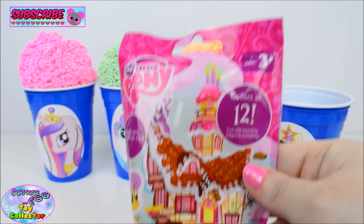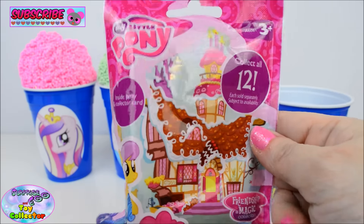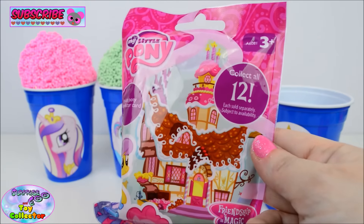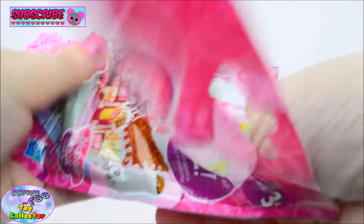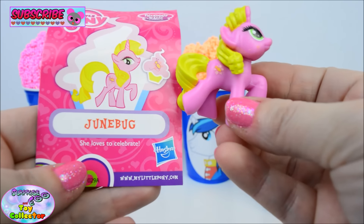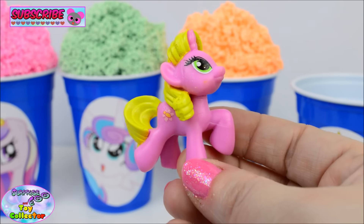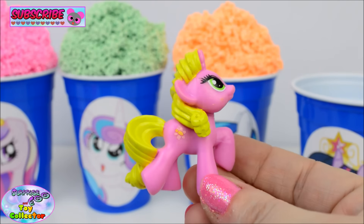And our final surprise is a My Little Pony Wave 15 blind bag. Let's see who's inside. And in here we find June Bug. She loves to celebrate and she is super, super pretty. Just look at her green eyes.